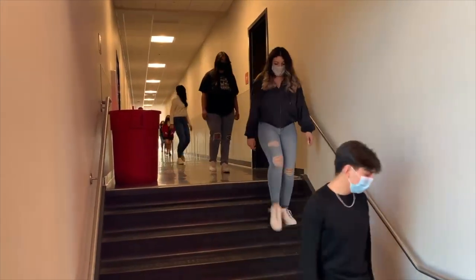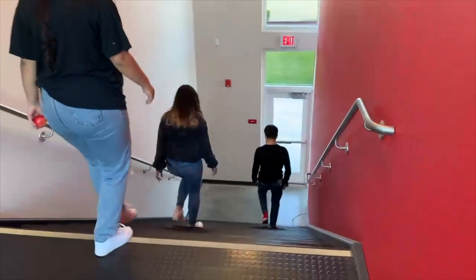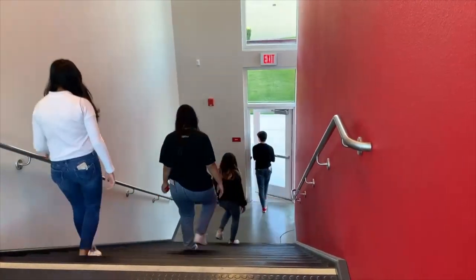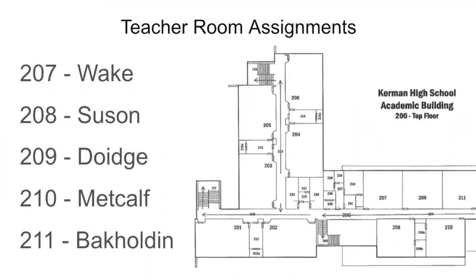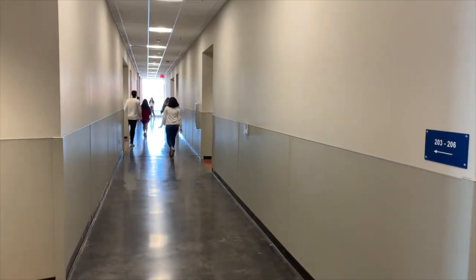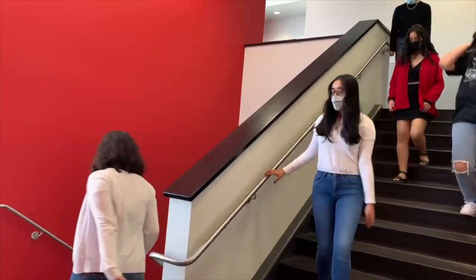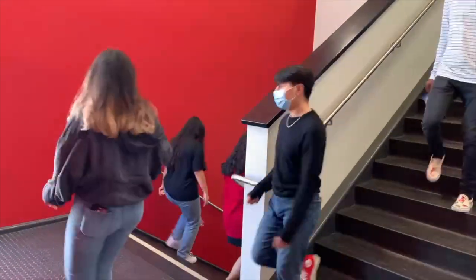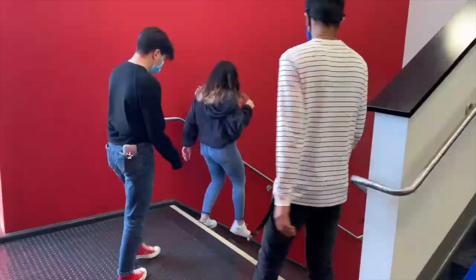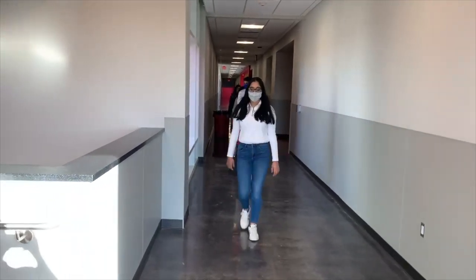Students on the second floor will have designated exit stairways. Room numbers 207 through 211 will use the exit stairway located by 211 and 210. Room numbers 203 through 206 will use the stairway next to 205 and 206. Room numbers 201 and 202 will use the stairway next to room 201.